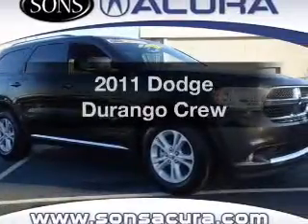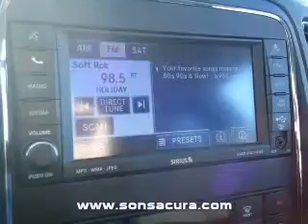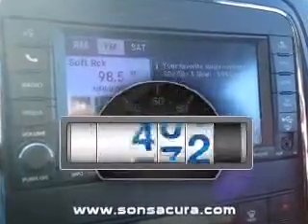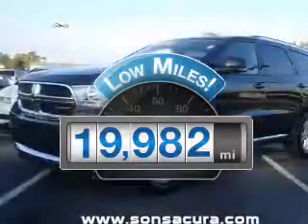Check out this 2011 Dodge Durango. If you're looking for an automobile with great attributes, look no further. Why worry about high mileage? Choosing a ride with lower mileage is the right choice for your busy life.